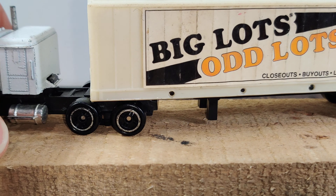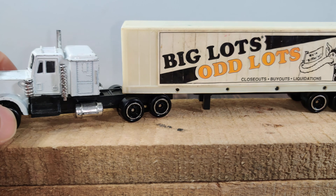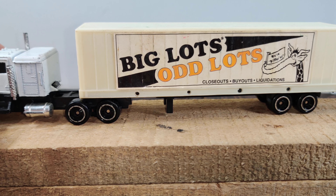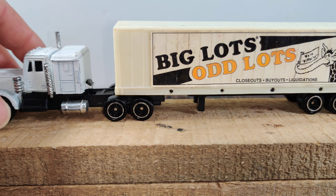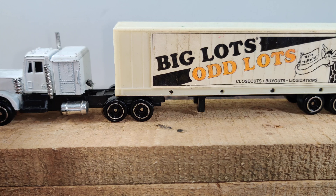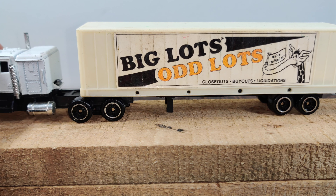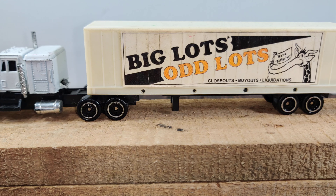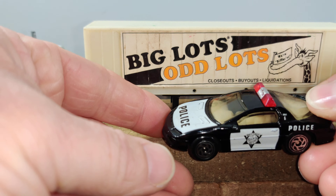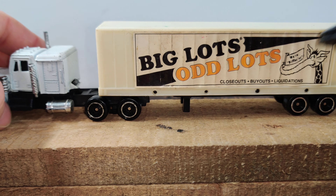Here is a semi truck with a trailer. This is just a very cheap casting, probably from the early '90s, from a store that's still around today — actually the type of store where I found the 50th anniversary Hot Wheels, where they just have random items and you don't know what you're going to find. I loved this truck as a kid because the scale was pretty good against a Hot Wheels or Matchbox, so it had pretty good play value.